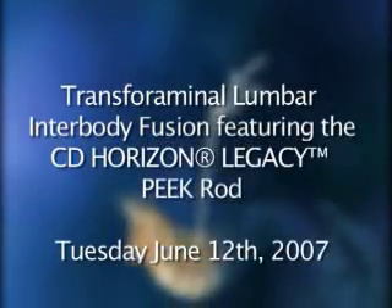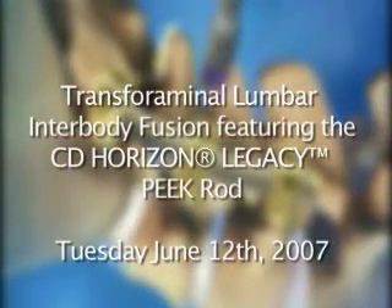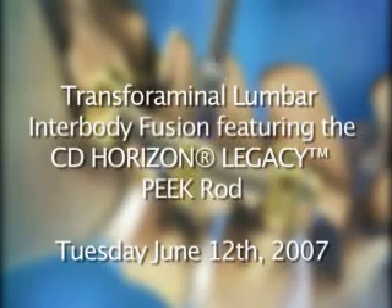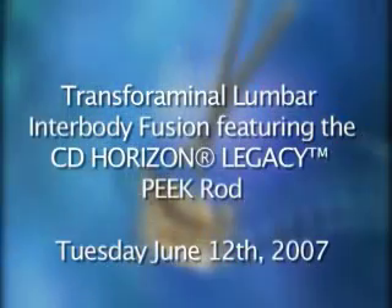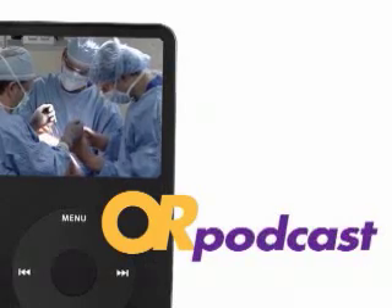Join us on Tuesday, June 12th at 4 p.m. Pacific time for a transforaminal lumbar interbody fusion featuring the CD Horizon Legacy Peak Rod, and on Tuesday, June 12th at 5 p.m. Pacific time for a second showing.